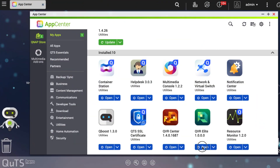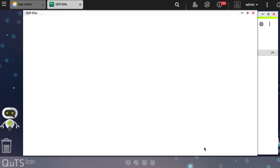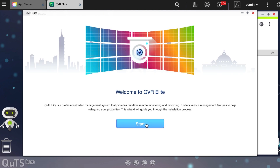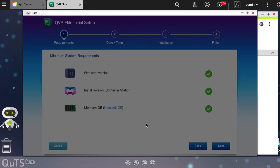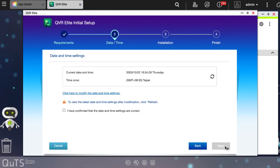Go to App Center and install QVR Elite. Let's start initializing QVR Elite. Please pay attention to the time and time zone settings at this stage.